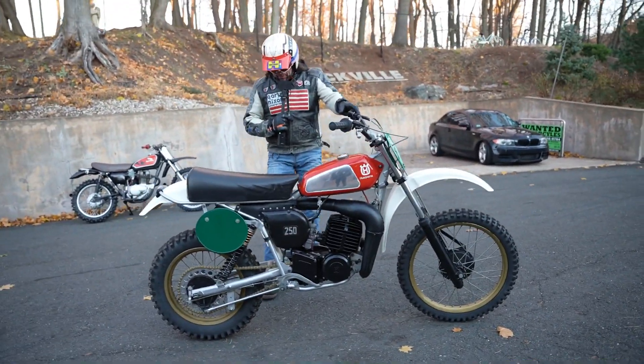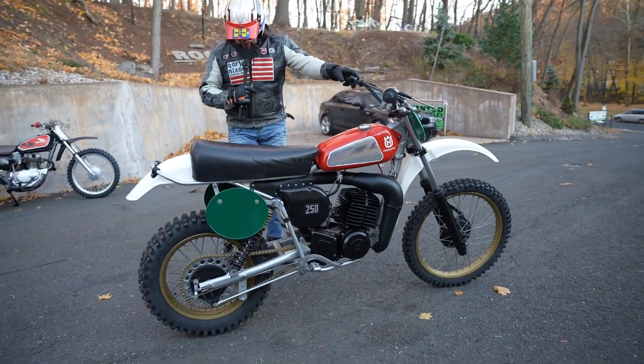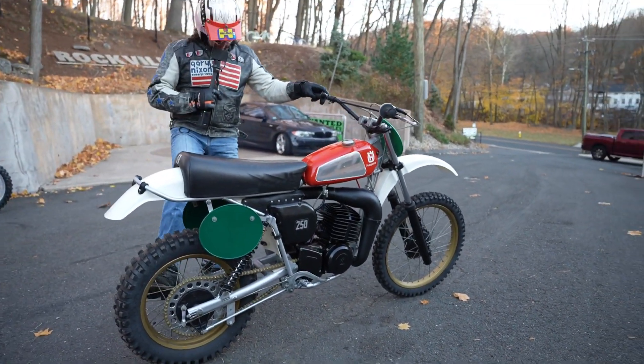What's happening, fellas? Happy Thanksgiving Eve. Check out this stunning classic, the Husqvarna 250.